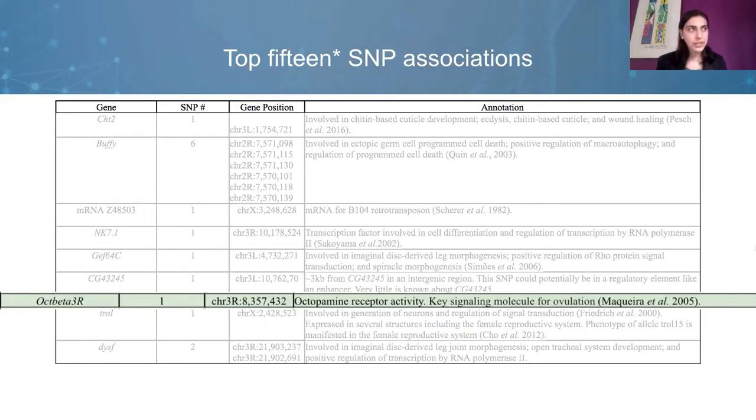One particularly interesting gene is op-beta-3r, an octopamine receptor. Octopamine is a neuromodulator that has been shown to be very important in female reproduction, including in oogenesis, the release of sperm from storage, and egg laying. From what we know of other octopamine receptors and this preliminary result, it may be taken together to suggest that octopaminergic signaling may play an important role in the female's response to mating, including potentially post-copulatory sexual selection.